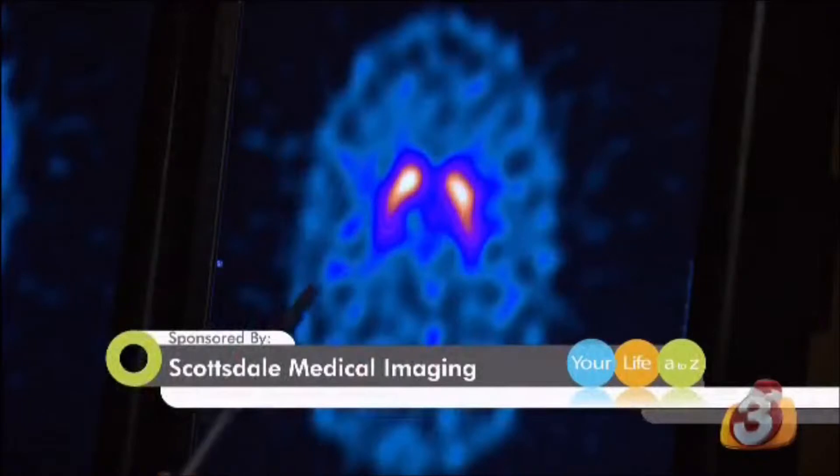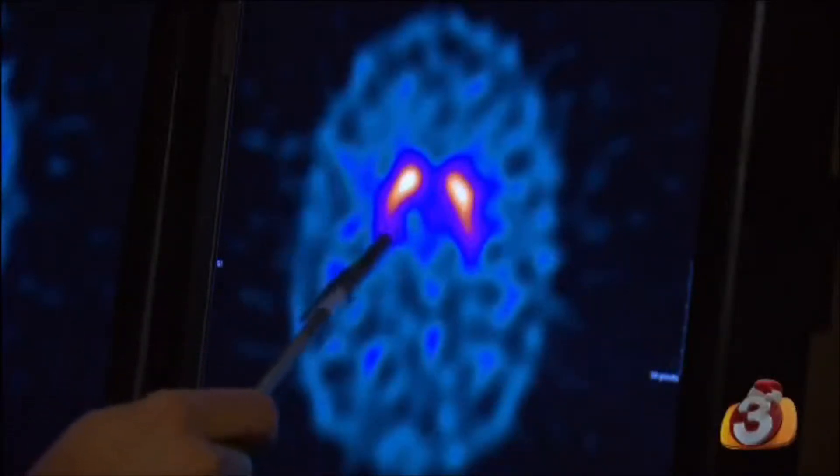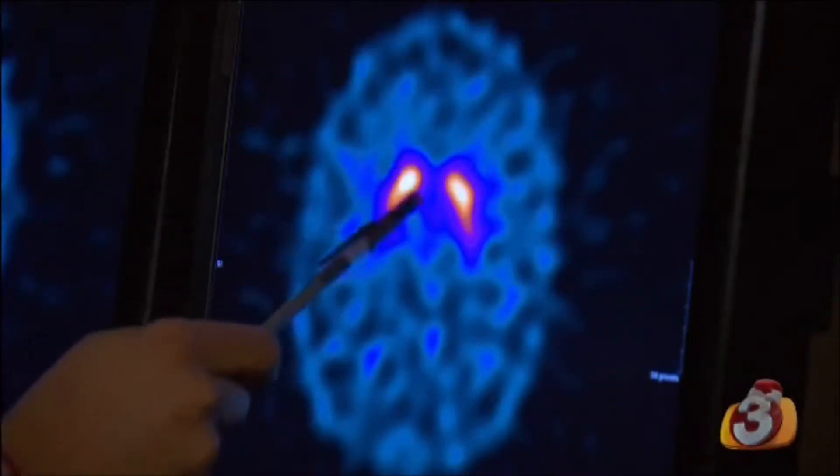This is a normal scan of a healthy brain, and you can see this is the area that we're concerned with that is affected by Parkinson's disease. It normally looks like a comma, and you can see both sides are pretty similar.